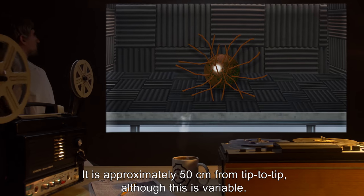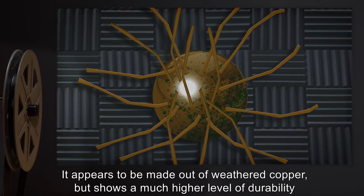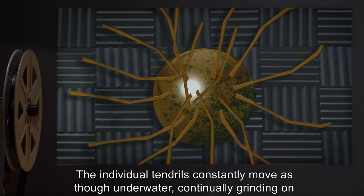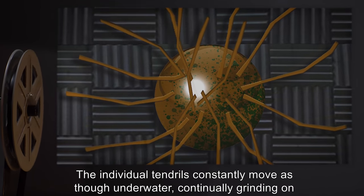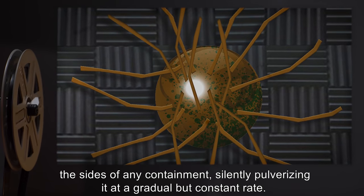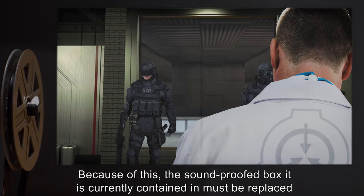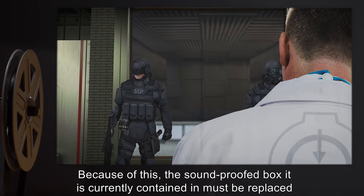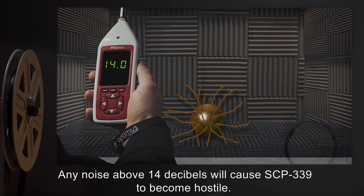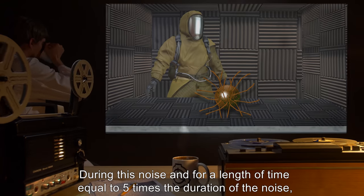SCP-339 appears to be made out of weathered copper but shows a much higher level of durability and independent mobility. The individual tendrils constantly move as though underwater, continuously grinding on the sides of any containment, silently pulverizing it at a gradual but constant rate. Because of this, the soundproofed box it is currently contained in must be replaced at regular intervals. Any noise above 14 decibels will cause SCP-339 to become hostile.